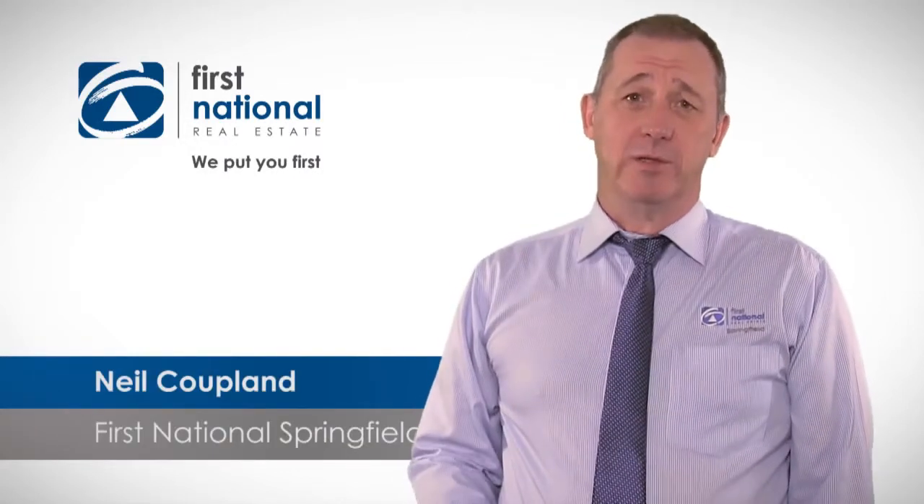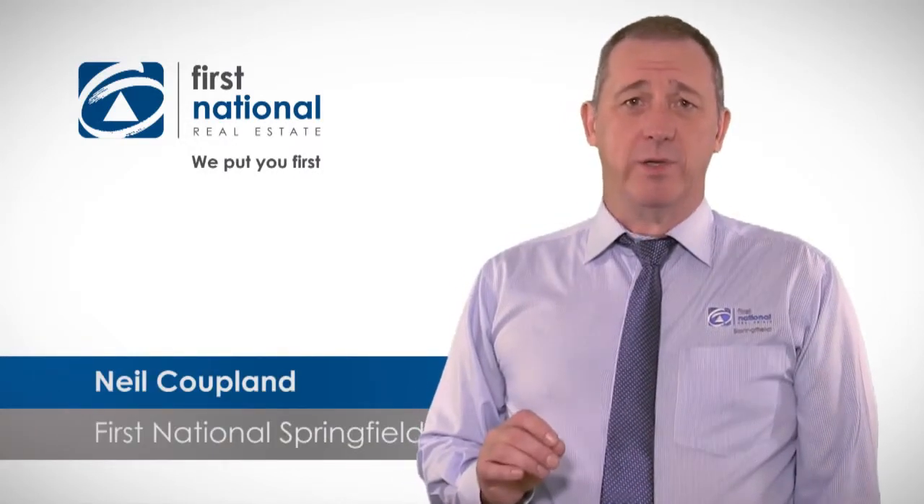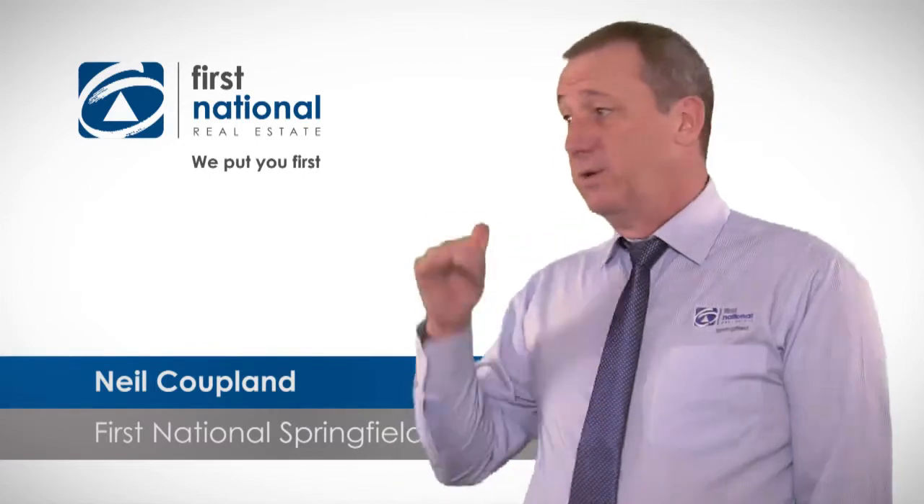Hi, my name's Neil Kooplin from First National Springfield. If you're looking for a great opportunity, we think we've found one here. Let's go and take a look.